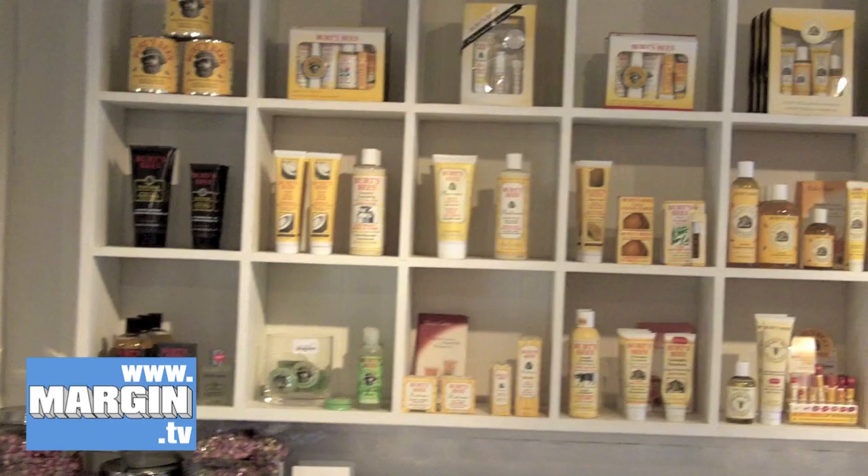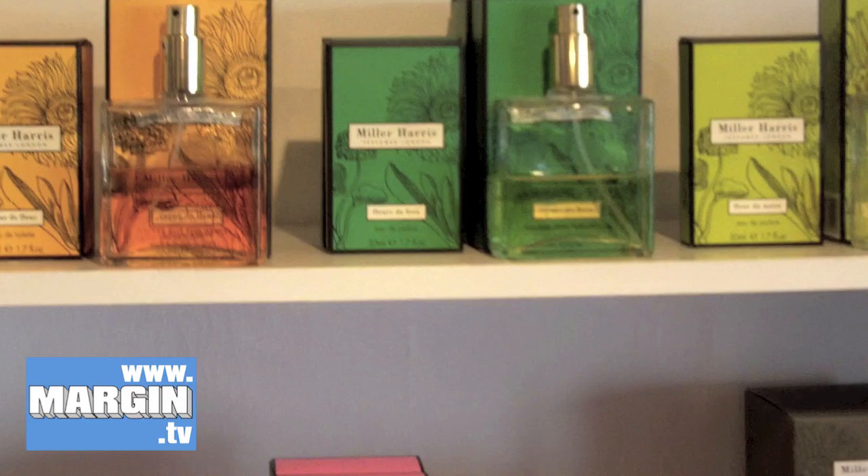We have beautiful ranges of body products — for example Green and Spring, which is British. We try and support British brands. Also the fantastic perfume range by Lynne Harris, the Miller Harris range of fragrance.